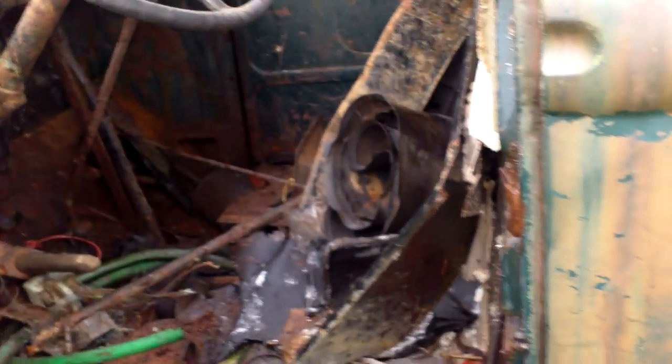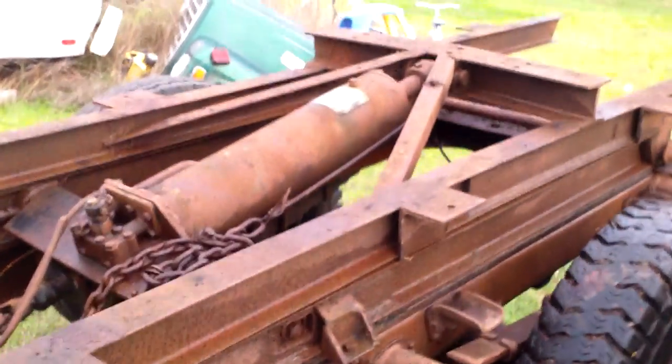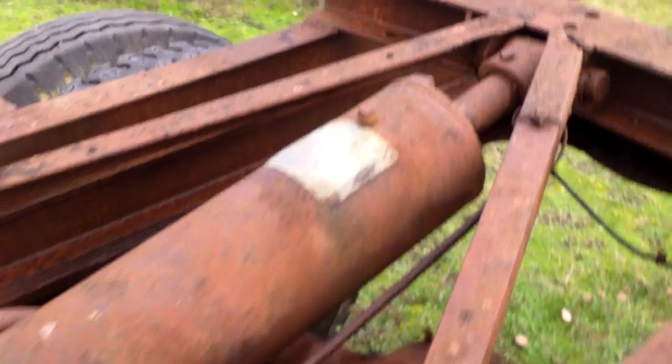I'm just amazed how these doors open and close for being this old. See, that's the old hydraulic ram on it — it says St. Paul on the ram.